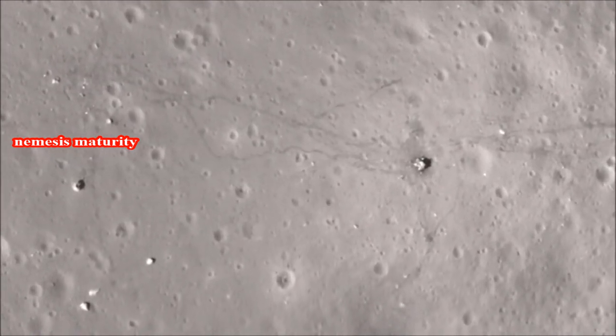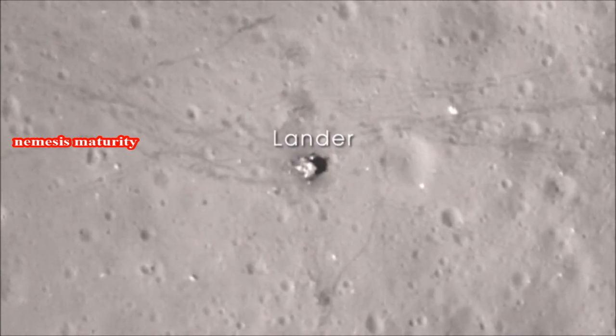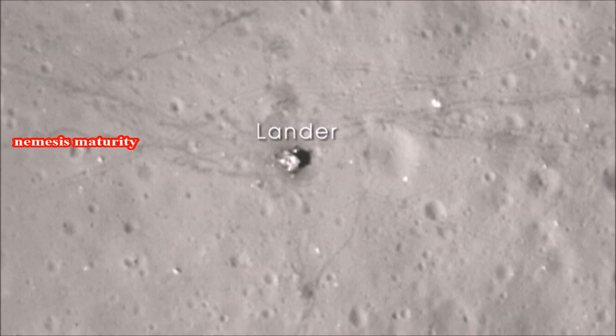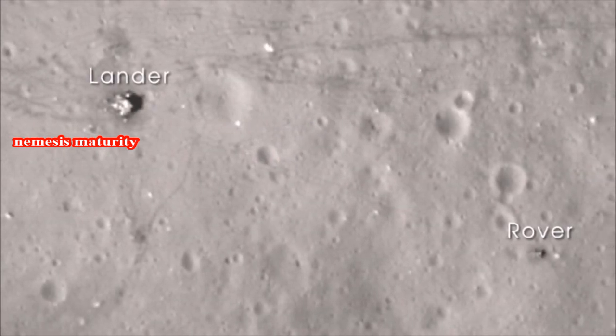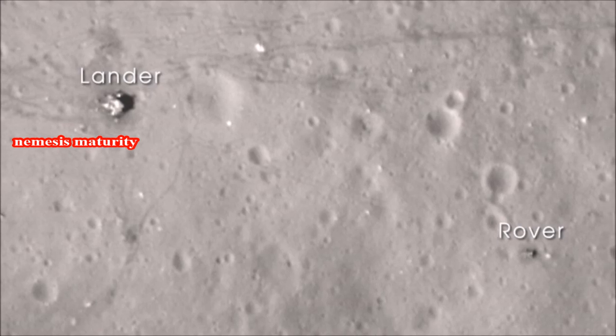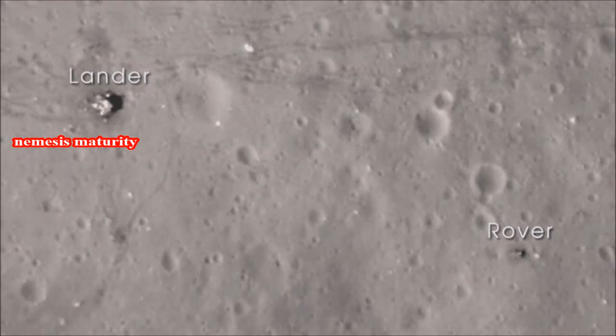With images from LRO's narrow-angle camera, we can clearly see the evidence of that visit. In this image, you can easily see the base of the lunar lander, along with the lunar rover parked far from the blast-off zone. You can also clearly see the astronaut trails and the wheel tracks left on the lunar surface.